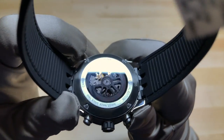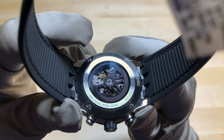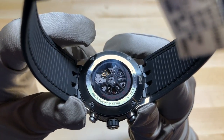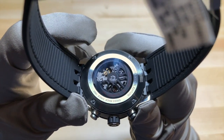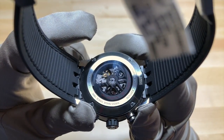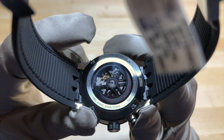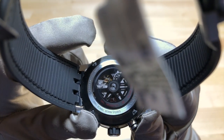It's the Caliber Heuer 1 movement — it is an in-house movement. It's got a 50-hour power reserve without the chronograph running, and then a 40-hour power reserve with the chronograph running. I usually wear my chronographs without the chronograph running, so 50 hours of power reserve — that's great. It's above my 48-hour standard, so I do approve of that.